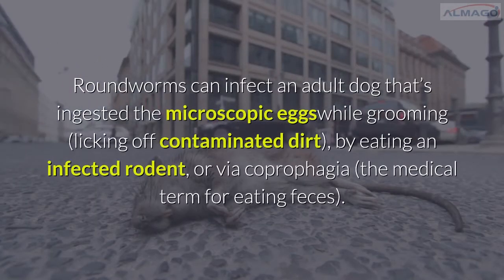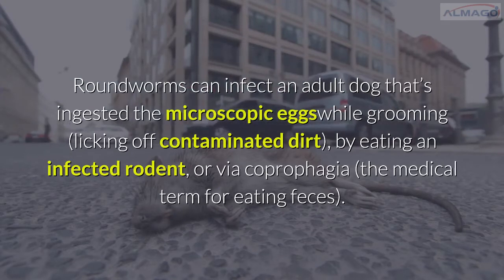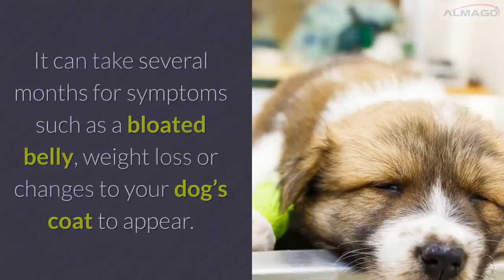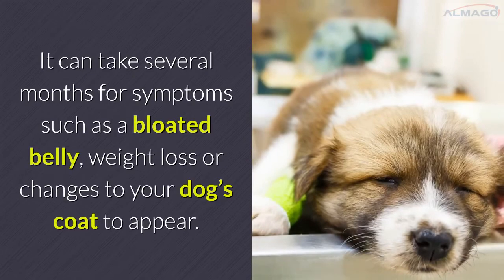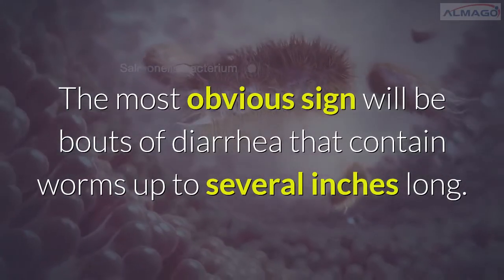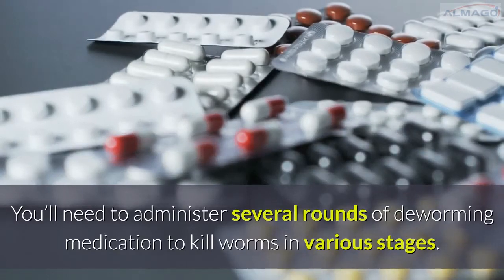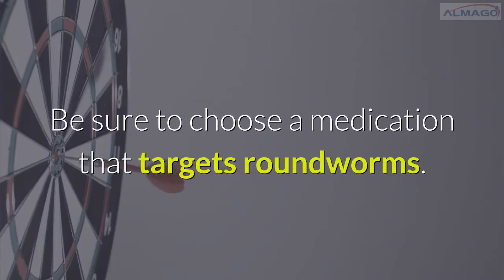Roundworms can infect an adult dog that has ingested the microscopic eggs while grooming, licking off contaminated dirt, by eating an infected rodent, or via coprophagia — the medical term for eating feces. It can take several months for symptoms such as a bloated belly, weight loss, or changes to your dog's coat to appear. The most obvious sign will be bouts of diarrhea that contain worms up to several inches long. You'll need to administer several rounds of deworming medication to kill worms in various stages, and be sure to choose a medication that targets roundworms.